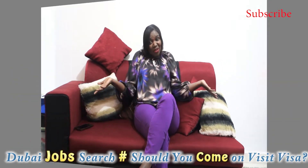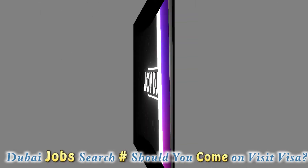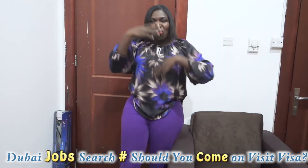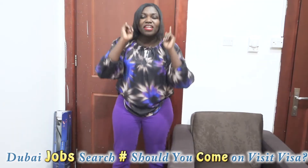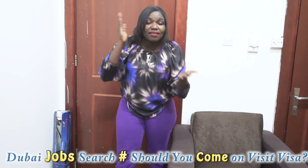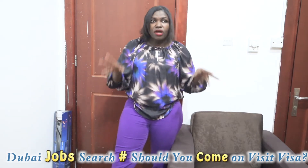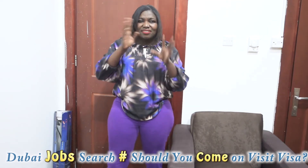Hi everyone, how are you doing? Welcome to my YouTube channel, welcome to the winning team. Thank you so much to the new subscribers. We are on the road to five thousand subscribers. Today it's going to be a sit-down video because I have a number of questions from subscribers.